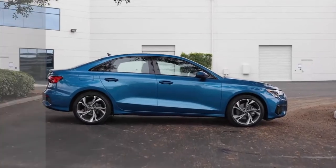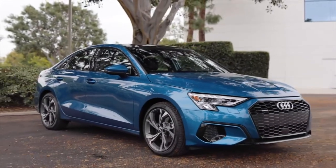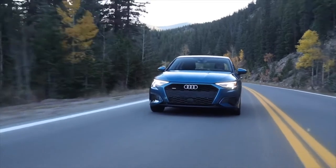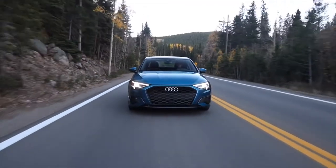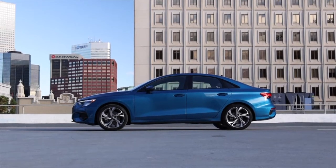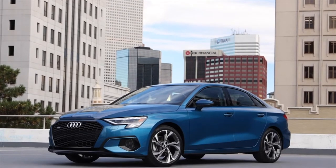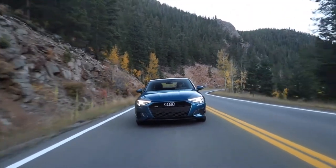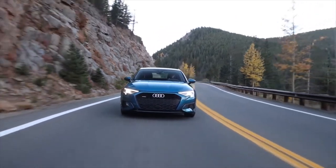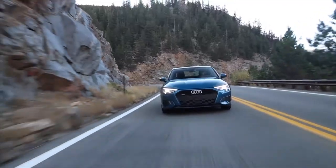Number 8: Audi A3. Audi initially offered the A3 as a hatchback, but switched to a sedan in 2015 and has maintained that body style to date. The 2022 A3 comes with standard front-wheel drive and optional all-wheel drive. All three trims — Premium, Prestige, and Premium Plus — get their power from a 2-litre turbocharged 4-cylinder engine that cranks out 201 horsepower and 221 pound-feet of torque.